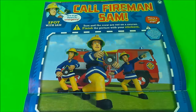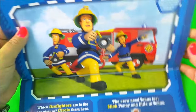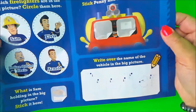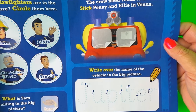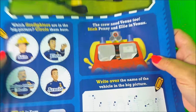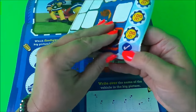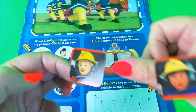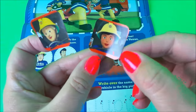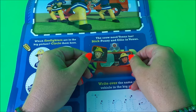There are some more stickers to be used — this is Penny and Ellie in Venus. Let's find the stickers of those two ladies. There's Ellie and Penny — fantastic firefighters — there we are!